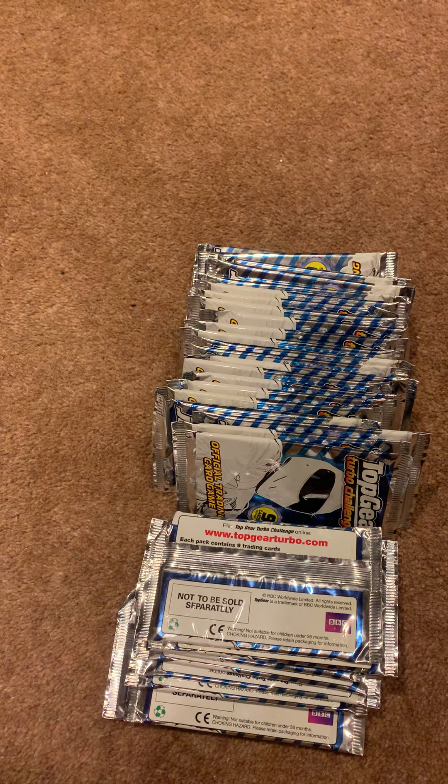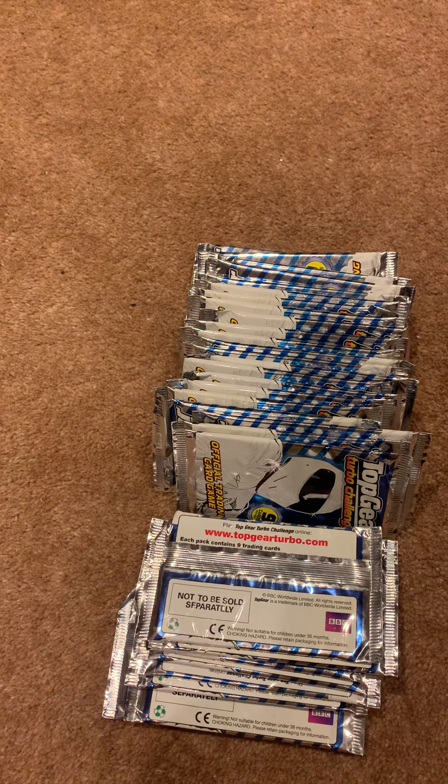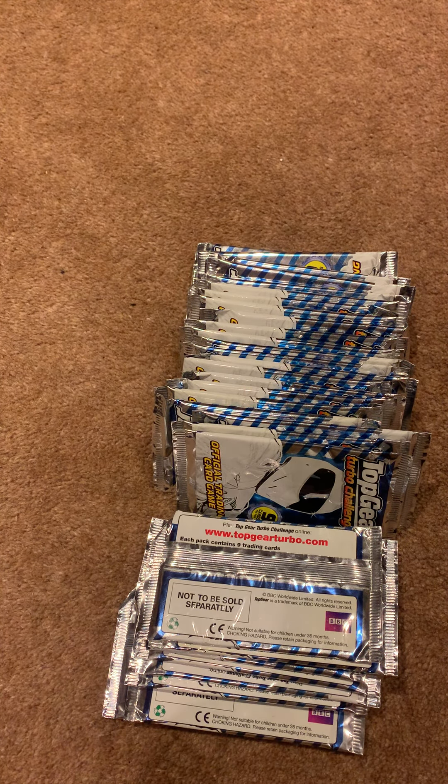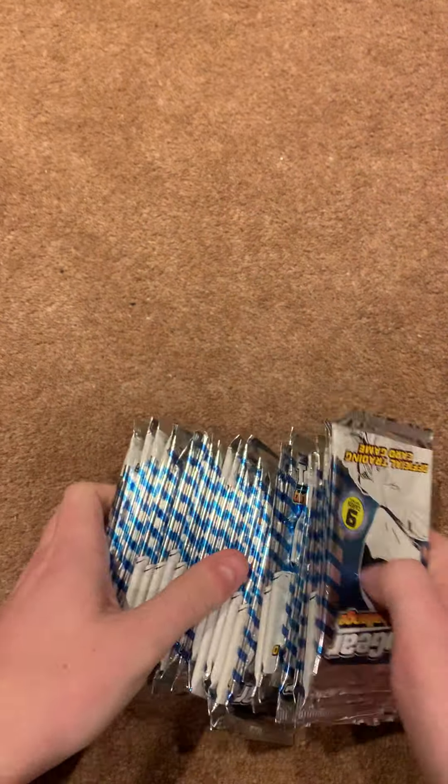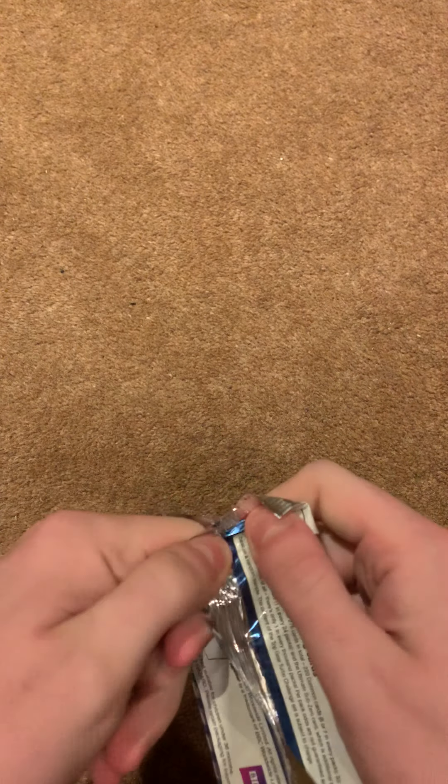Hi guys, what's going on? Trading Card Shokas here and we're back for the final part of the pack opening for the Tokyo Turbo Attack. To complete the list we need 12 base cards and 1 rare card to have a full pack set, excluding super rares — any super rares are a bonus. We have 30 packs for today's episode, so let's get them open.